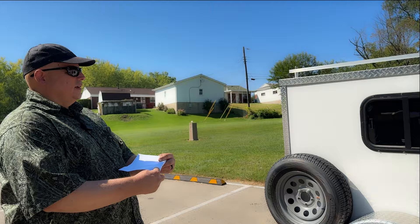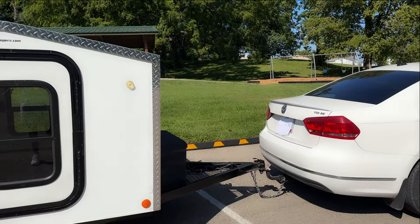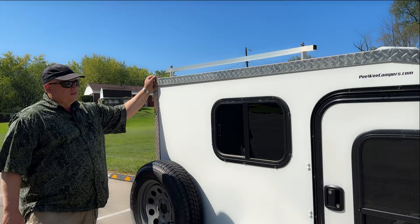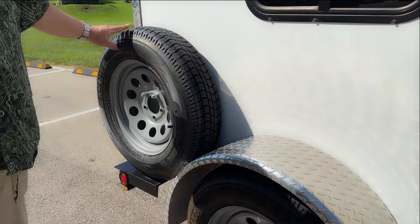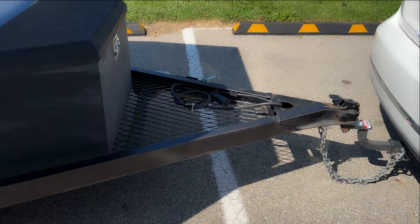Here's the Pee Wee Camper. We are the second owner, and the previous owner spec'd it out to be very basic, which is right in line with us. We are going to make some changes and additions to make it a little more comfortable to travel in. You can see they've got this nice edging — this is an option. The spare here, 15-inch tires, and a heavy-duty 2-inch hitch.